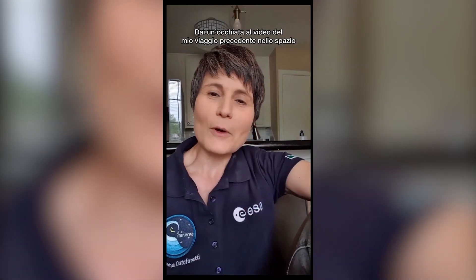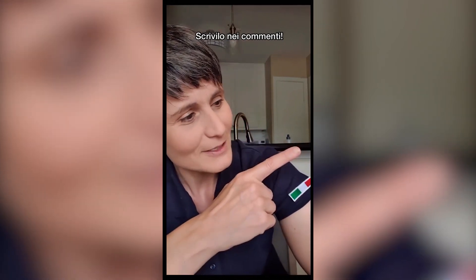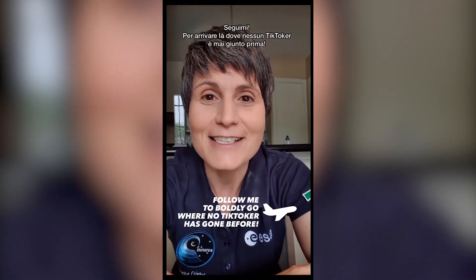Check out this video from my previous mission of me making a tortilla with mascarpone cream and quinoa, and have an apple — it's good for you. So what kind of food would you bring to space? Tell me in the comments. And remember, follow me to boldly go where no TikToker has gone before.